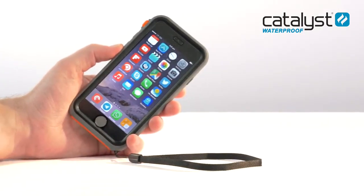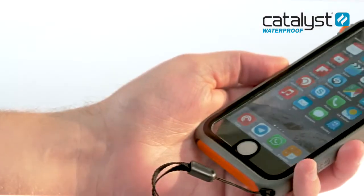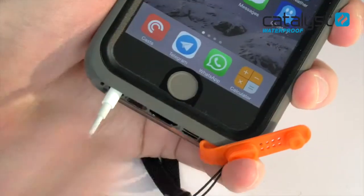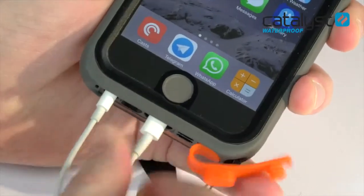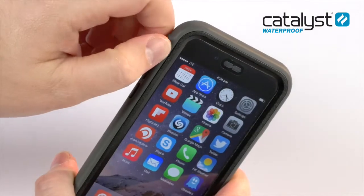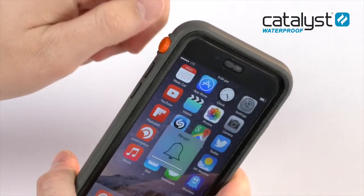Introducing the most protective case in the world. The Catalyst case is built for everyday life and ready for all of your adventures. With this ultra slim design, rounded profile and clear front and back housing, this is more than a case. It's an extension of your iPhone that fundamentally transforms how you will use your device.